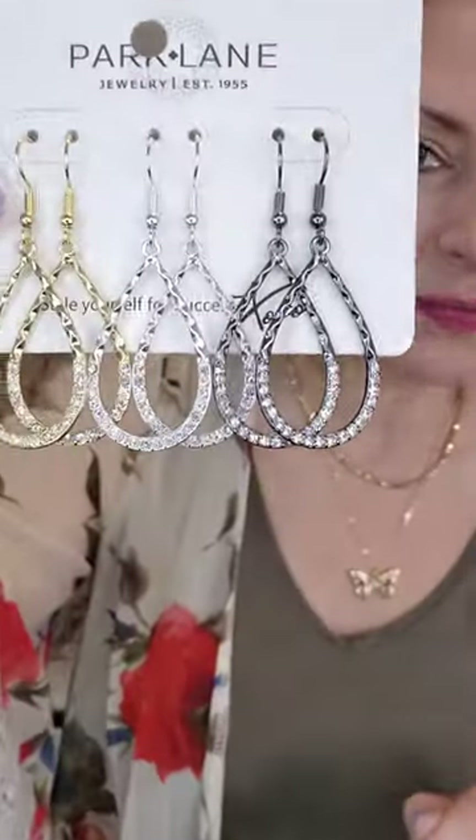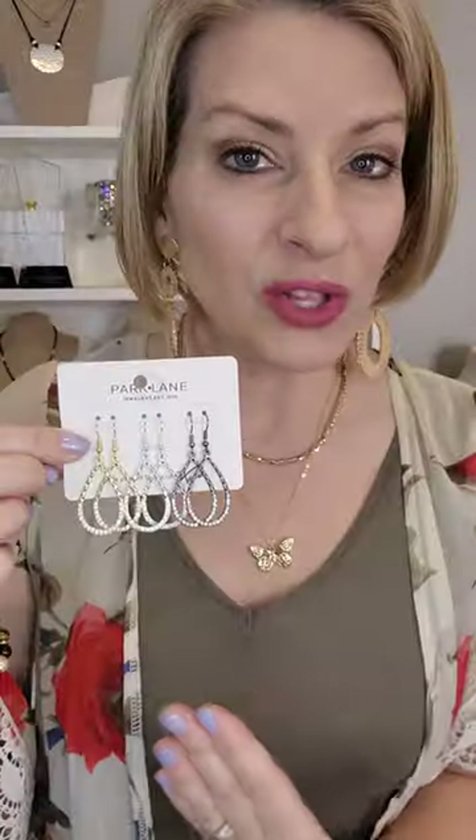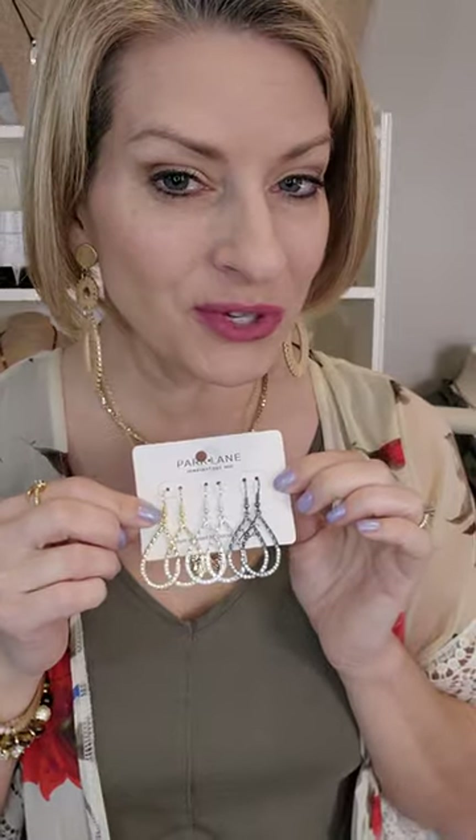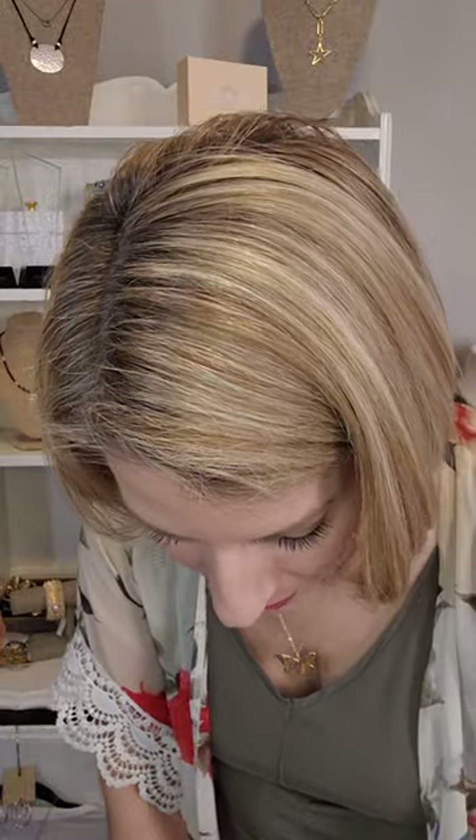This one would also work well with that hematite look. These are called Oui — spelled O-U-I, like the French word — you get the black, the silver, and the gold all in this three-pack. Normally $42, but as a half-price item it's only going to be $21.